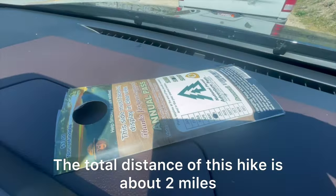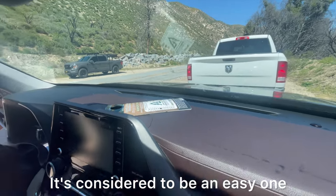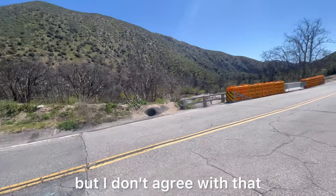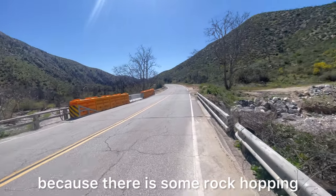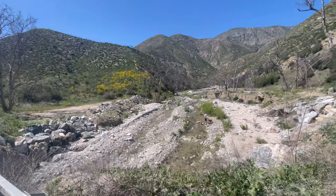The total distance of this hike is about two miles and an elevation gain of 260 feet. It's considered to be an easy one, but I don't agree with that. It could be difficult because there is some rock hopping and also a couple of sketchy spots — I'll show you.